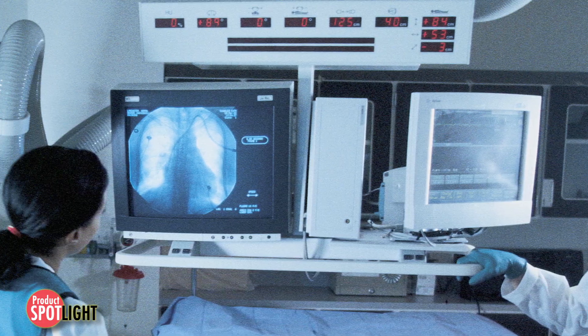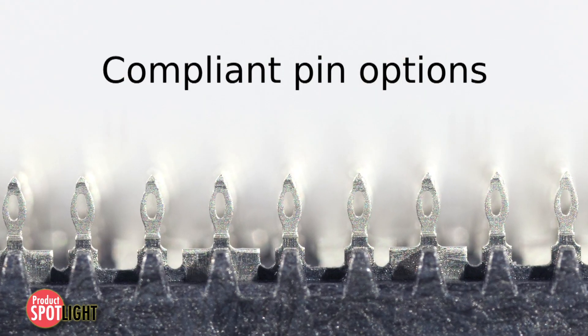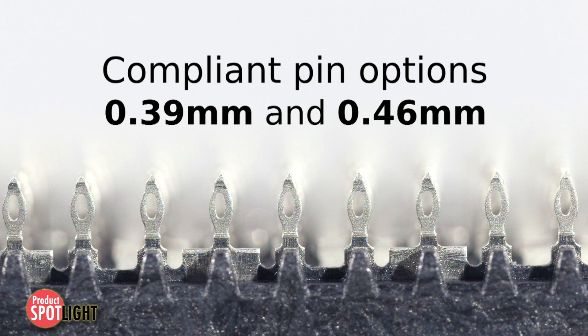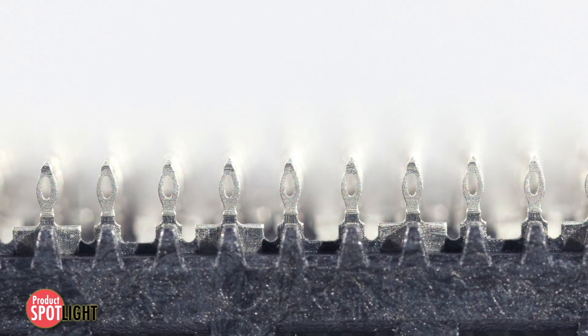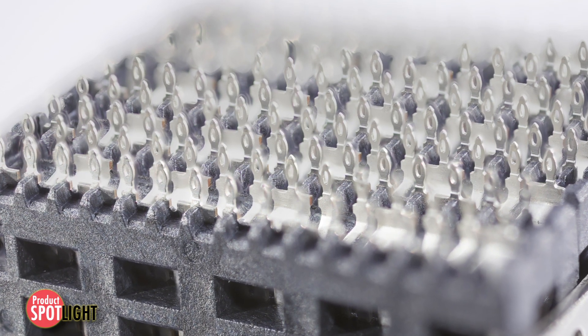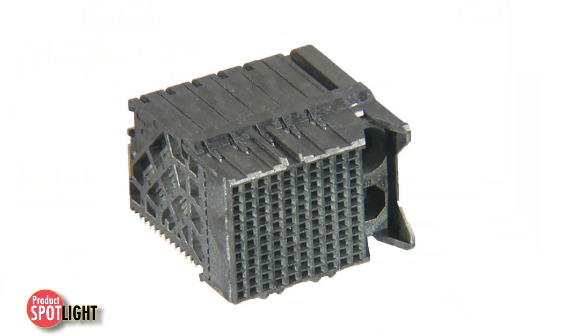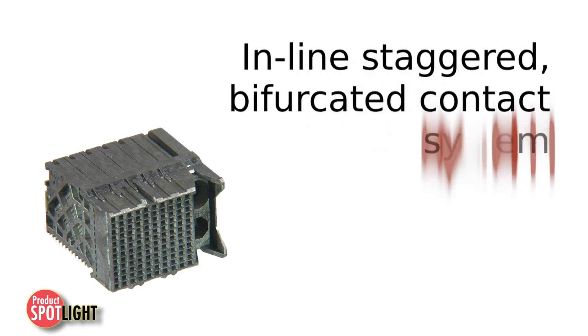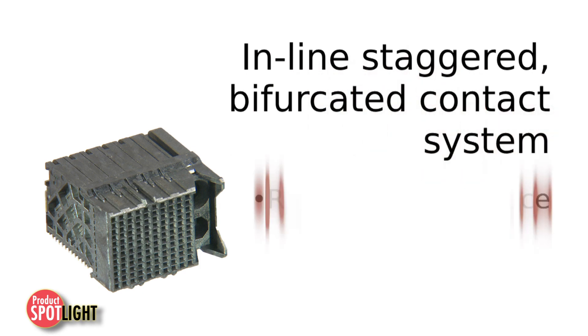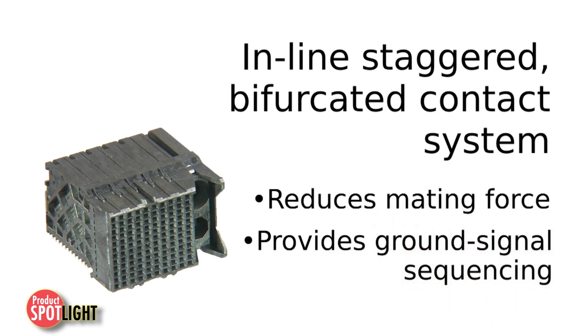The IMPACT Backplane System provides two compliant pin design options, .39mm and .46mm, that allow customers to balance their electrical and mechanical application requirements with field-proven plated through-hole sizes. The IMPACT Daughter Card Mating Interface utilizes an inline, staggered, bifurcated contact system that reduces the mating force per pin and provides ground signal sequencing without the need for multiple backplane signal pin heights.